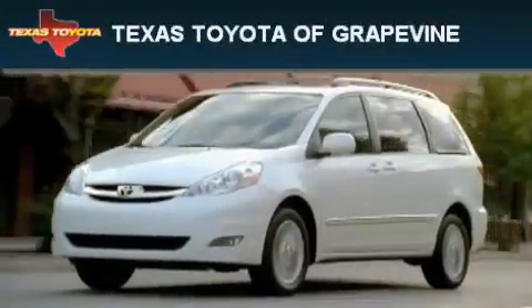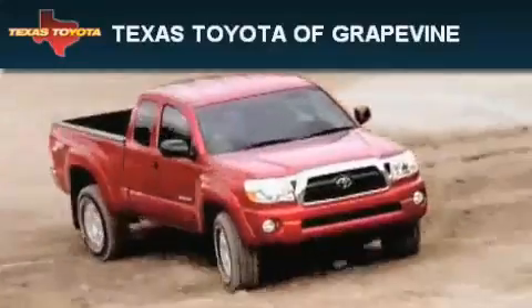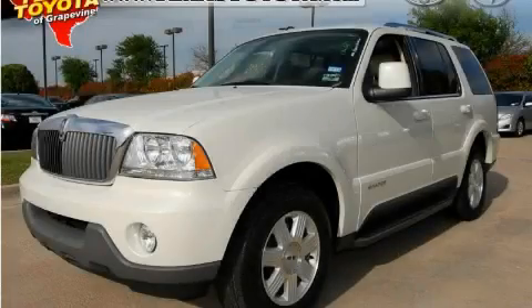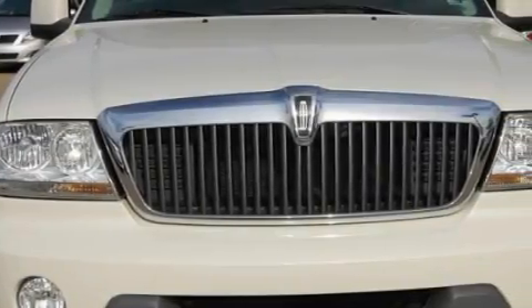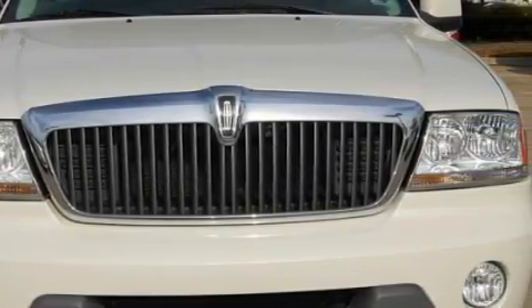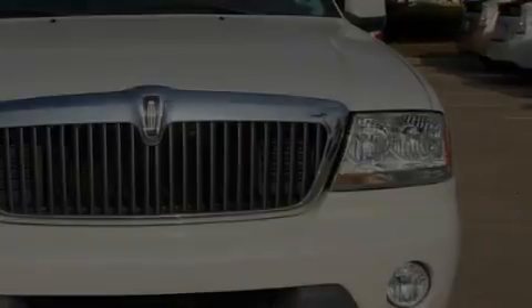Another fine vehicle offered by Texas Toyota of Grapevine. This is a 2003 Lincoln Aviator, with great fit and finish. The refined 8-cylinder engine, connected to an automatic transmission, produces crisp acceleration.